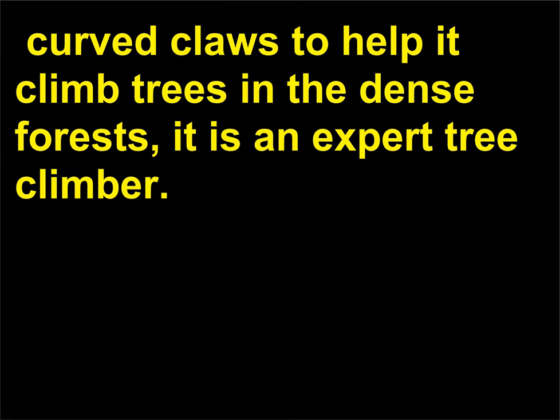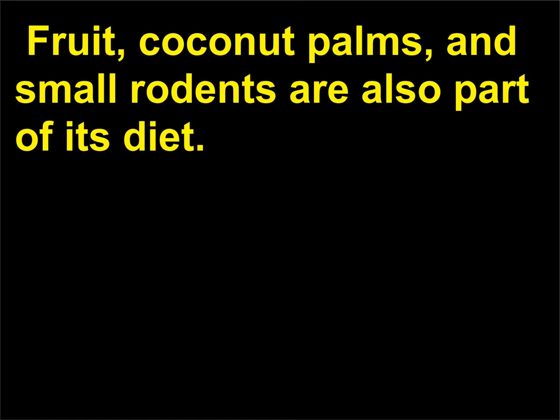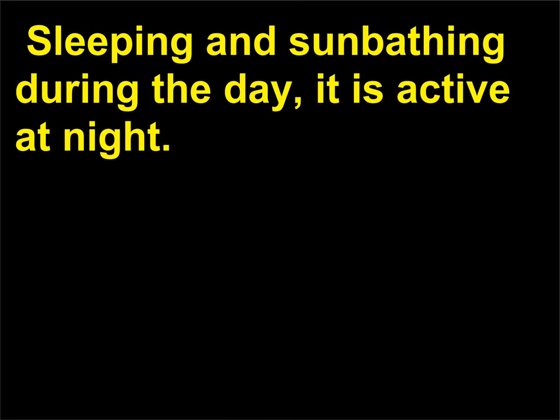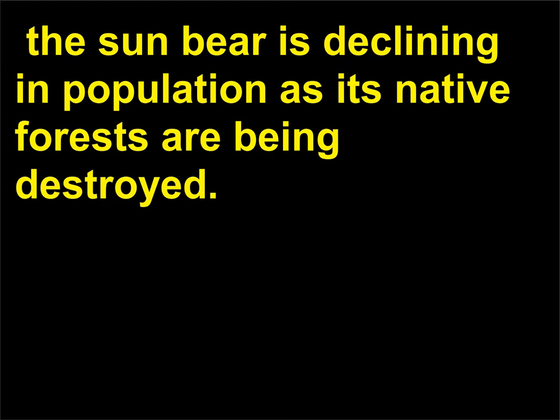With powerful paws having long, curved claws to help it climb trees in the dense forests, it is an expert tree climber. The sun bear tears at tree bark to expose insects, larvae, and the nests of bees and termites. Fruit, coconut palms, and small rodents are also part of its diet. Sleeping and sunbathing during the day, it is active at night. Unusually shy, cautious, and intelligent, the sun bear is declining in population as its native forests are being destroyed.